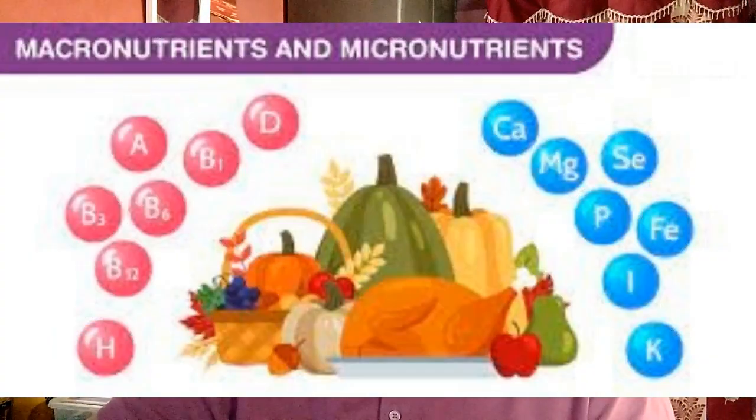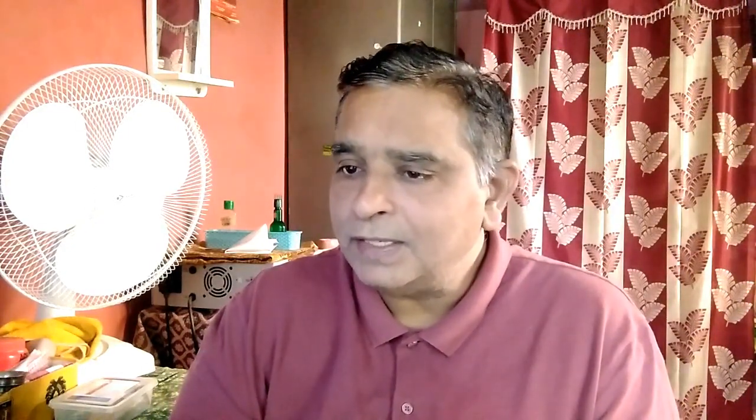What is the best source of micronutrients? The best source of micronutrients in our diets are fruits and vegetables. These two food groups contain essential vitamins and minerals. Animal sources of foods are also good sources of micronutrients.